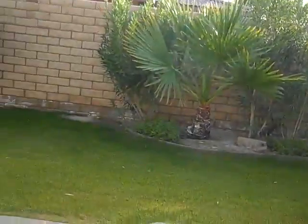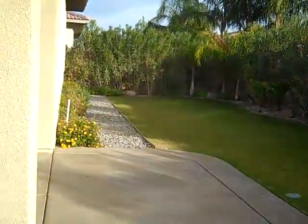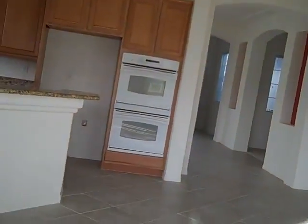This is the backyard — no pool, very clean, spacious, and private. Those views are beautiful. There's a little side yard. A little bird flying around. Walking back into the house.